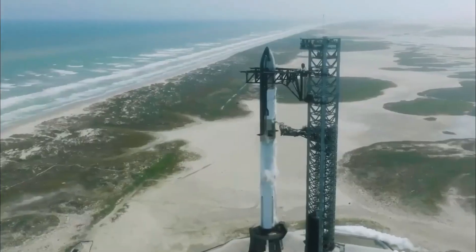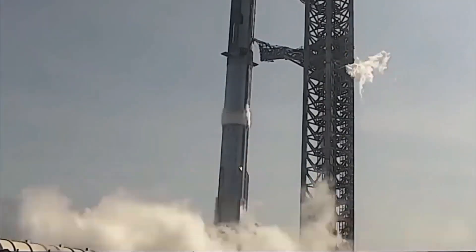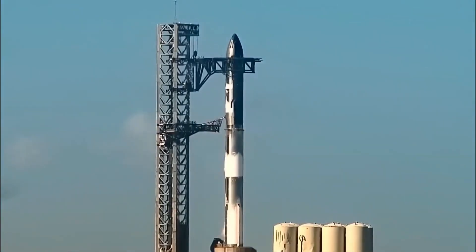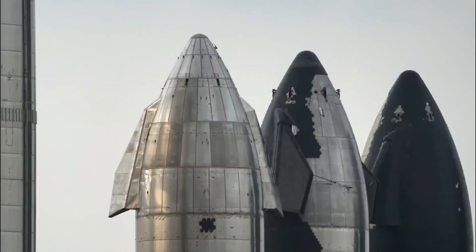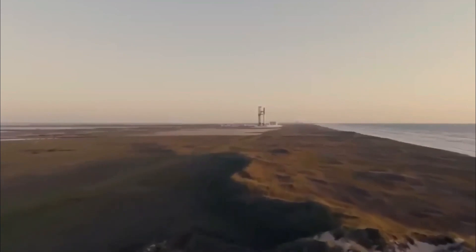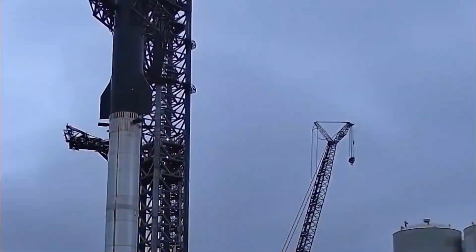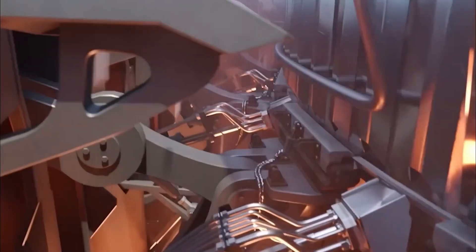We also have a fascinating update on ULA's Vulcan next strategy. If ULA's planned payload, the Sierra Space Dream Chaser, is not ready by year's end, the Pentagon may allow ULA to launch a mass simulator on its next Vulcan Centaur rocket flight. After its initial launch in January, Vulcan needs to complete this mission promptly to achieve its second success, as the Department of Defense will only evaluate and certify Vulcan for national security operations once they are finished. Nearly four years have passed since ULA won a multi-billion dollar contract from the US Space Force to launch 60% of space missions for national security, and Vulcan is still not certified.